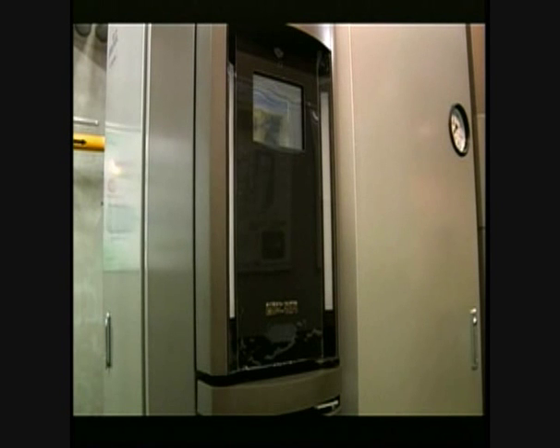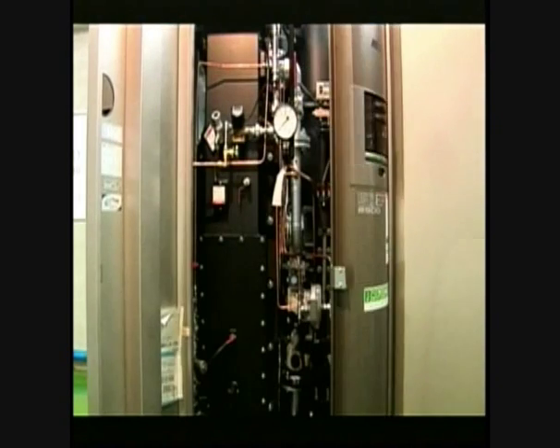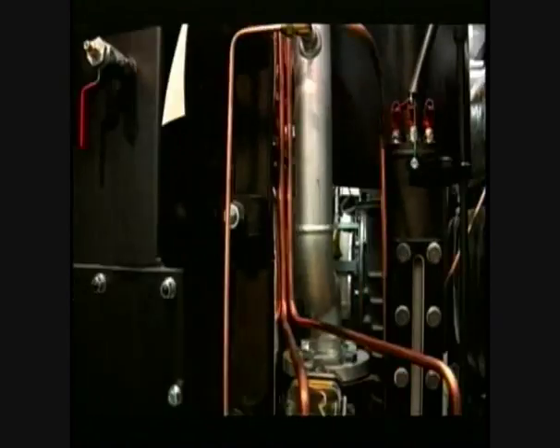Because of this, it's able to reduce nitrogen oxide emissions to 25 parts per million — a quarter of the conventional volume. It took 20 years for this burner to be developed.